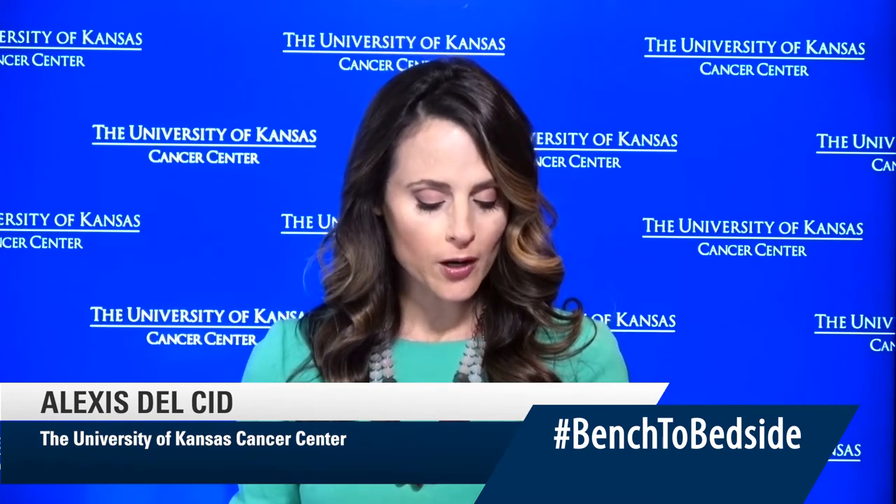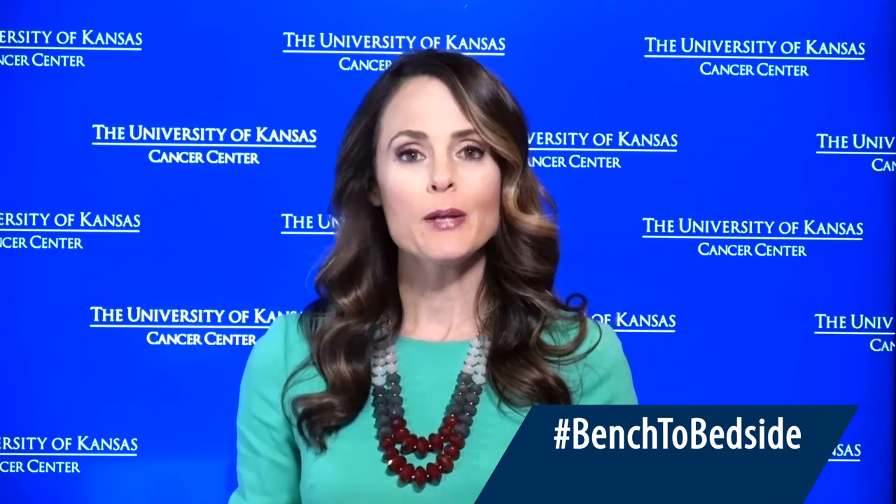We want to check in with Alexis Del Cid, who's taking questions from viewers on Facebook. People are wanting to know the difference between blood marrow and bone marrow. The stem cell is what's operative here and critically important. Stem cells normally don't circulate in the blood in large numbers — they live in the bone marrow like a queen bee in a beehive. There aren't very many of them, and they give rise to daughter cells that turn into different components of our immune system.